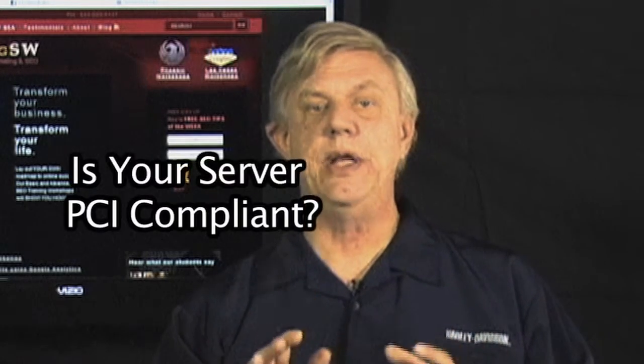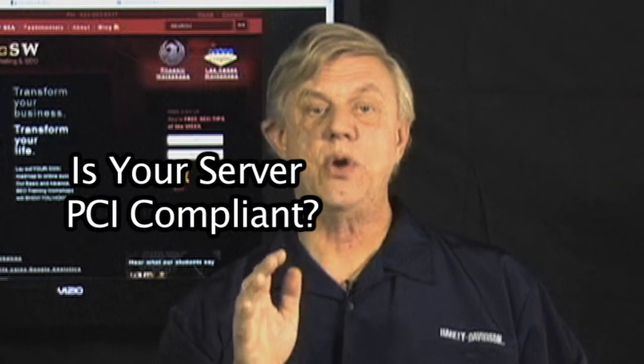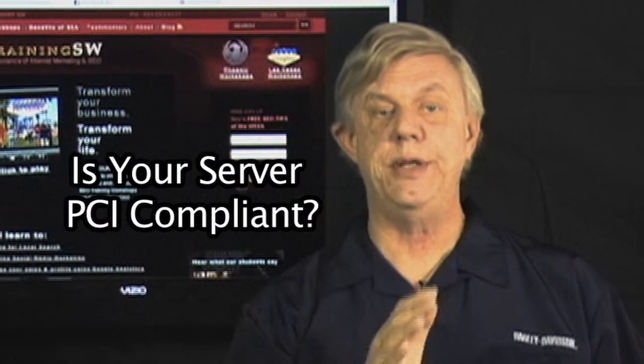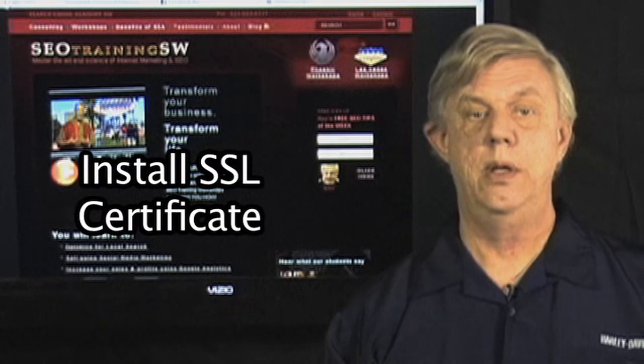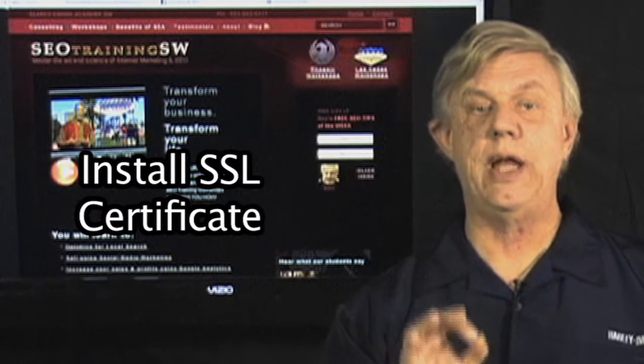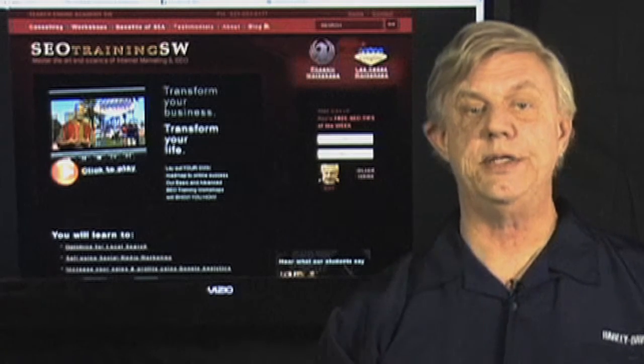As providing a secure environment for your customers is of paramount importance, let's begin by covering some of the basics. You should first start researching to make sure your hosting provider is PCI compliant and up to date, which both Visa and MasterCard require. Also confirm that they will allow you to install, or that they will install, your own SSL certificate.